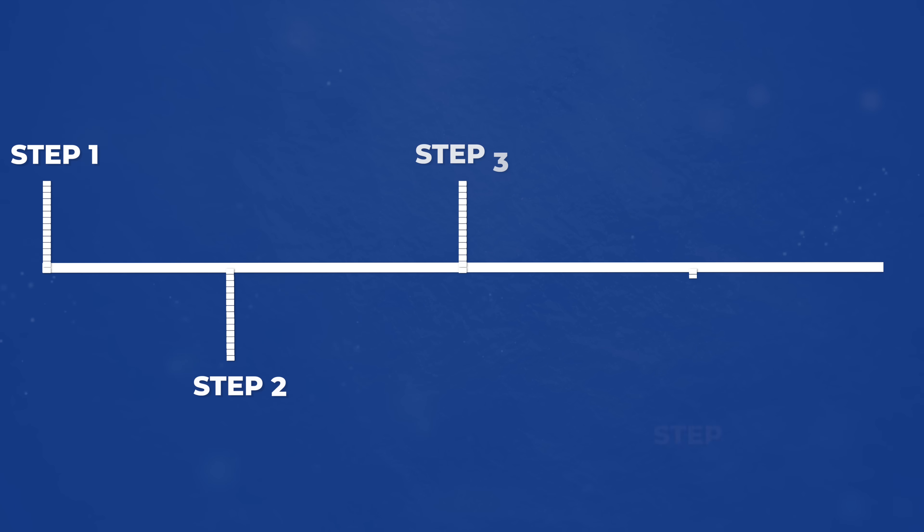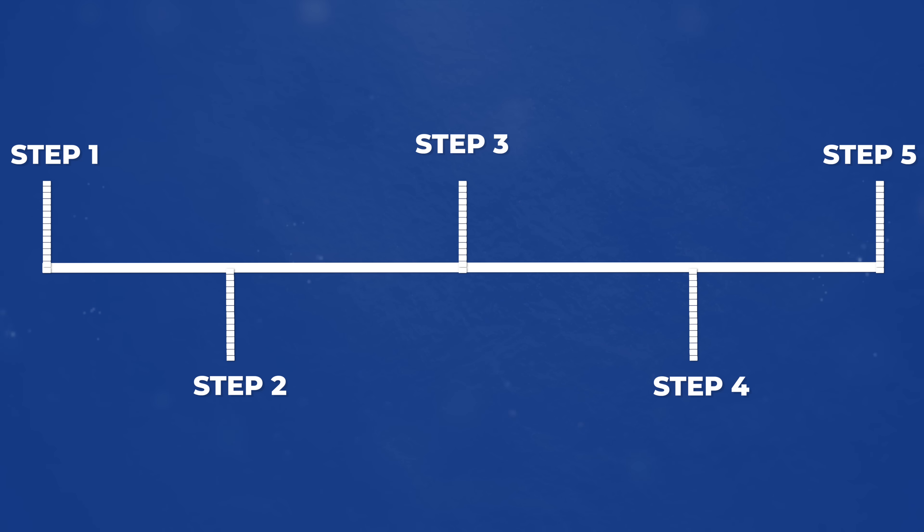In this video, I'll reveal a simple 5-step process backed by science, plus I'll share two proven exercises I give my own patients to build stronger bones.